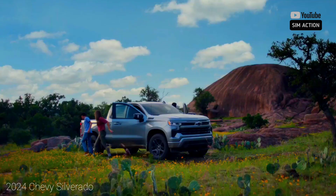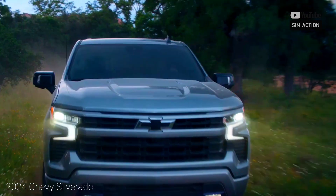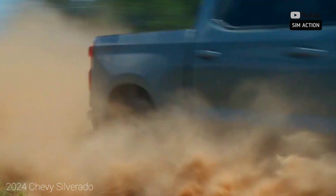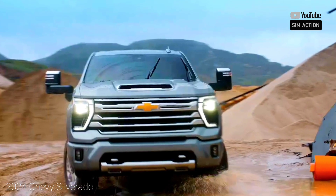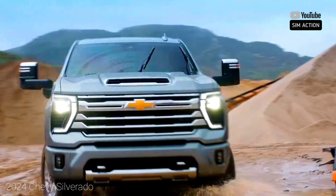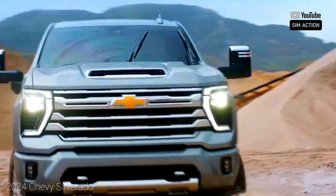The Silverado 1500 handles work and recreation duties with an extensive variety of powertrain choices, including a turbo four-cylinder, two V8s, and a Duramax diesel. The bigger gas V8 is a staple and seemingly one of the smoothest out there, yet it doesn't overcome the fact that the Silverado's ride can become quite harsh on occasion.